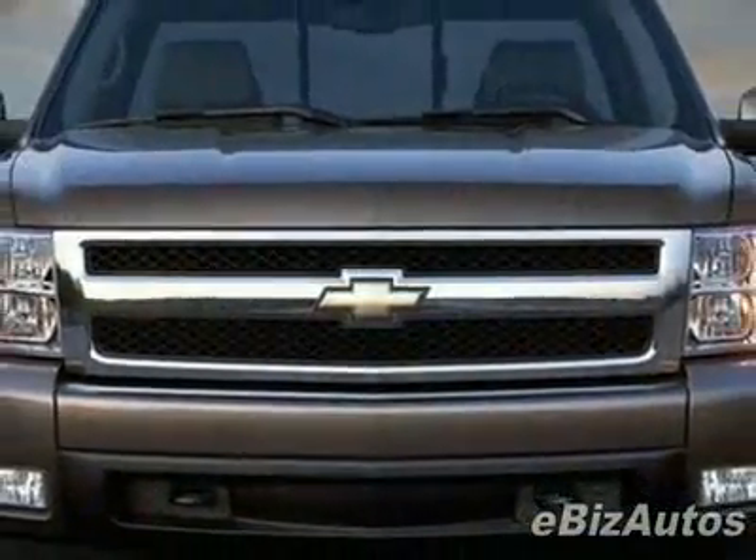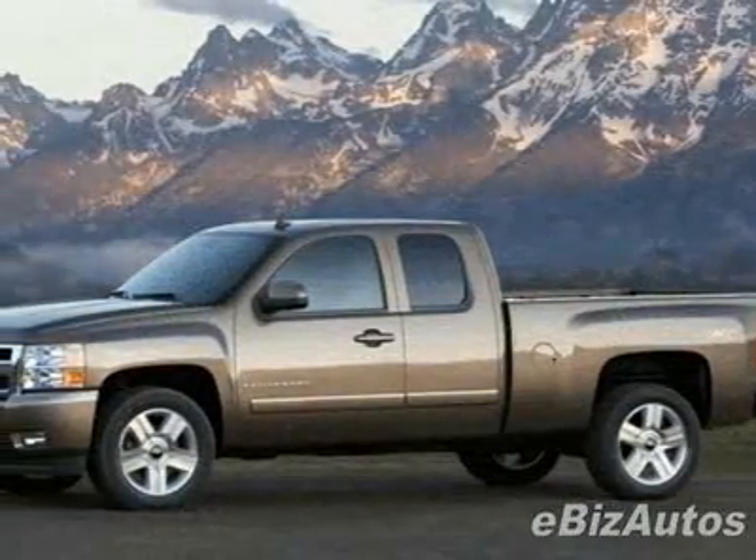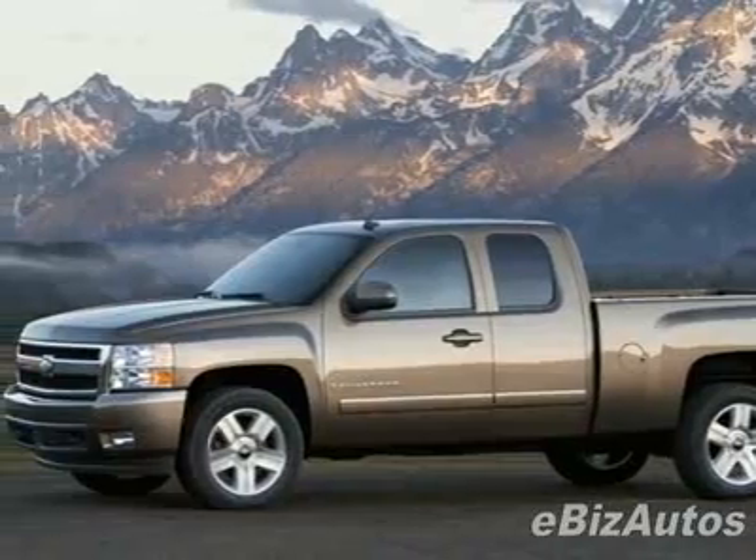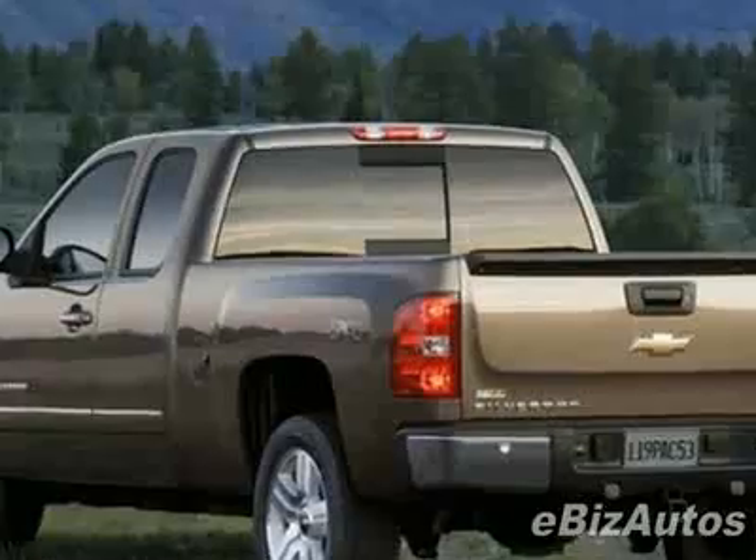This vehicle gets 15 miles per gallon in the city and 21 on the highway. This Silverado 1500 boasts a 5.3-liter V8 engine and has a 6-speed automatic transmission.